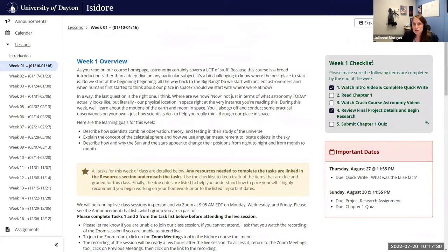We also have a checklist that students can use to track their progress. This is a fantastic feature that we've been getting nothing but positive feedback from our students.